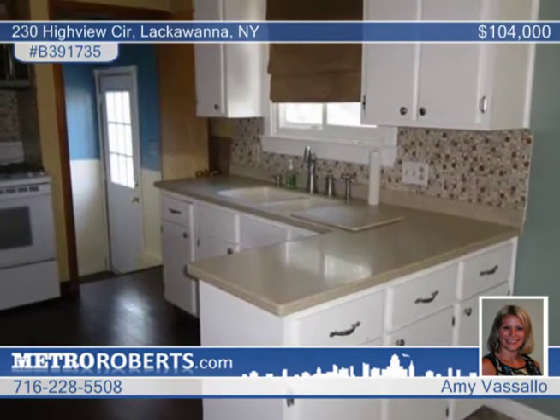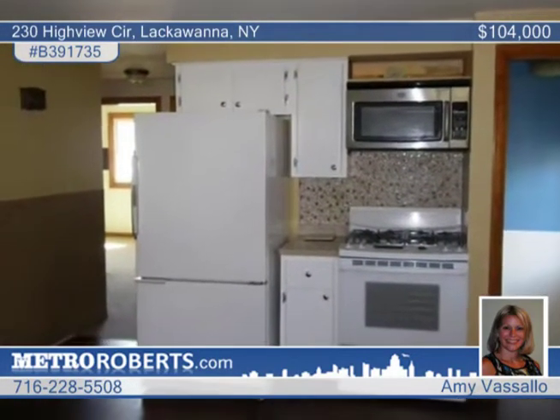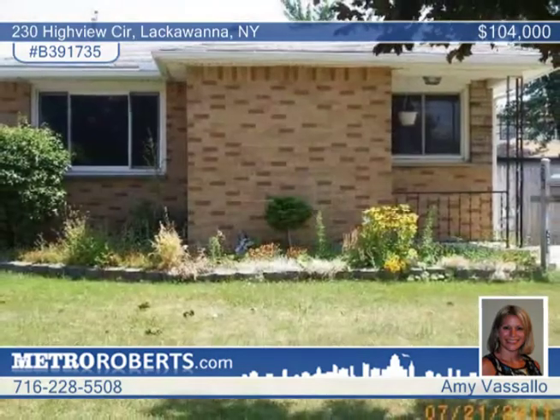The basement is finished and there's a fully fenced yard that includes a two-car garage. Amy Vaselo can share more information.